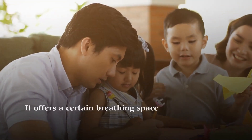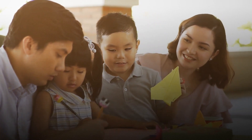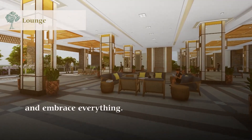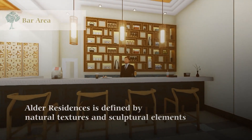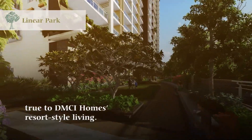It offers a certain breathing space where time seems to slow down and gives you a place to try something and embrace everything. Alter Residences is defined by natural textures and sculptural elements, true to DMCI Homes resort-style living.